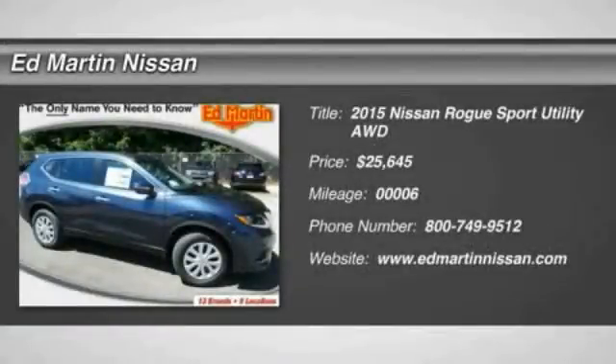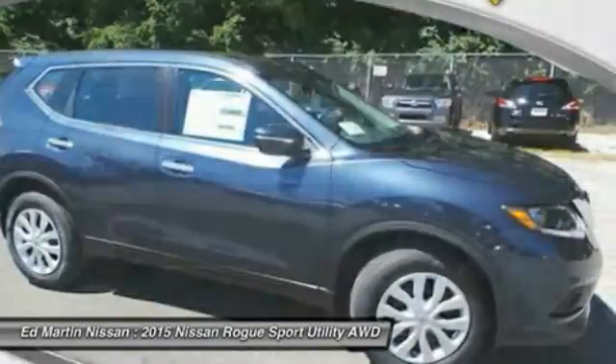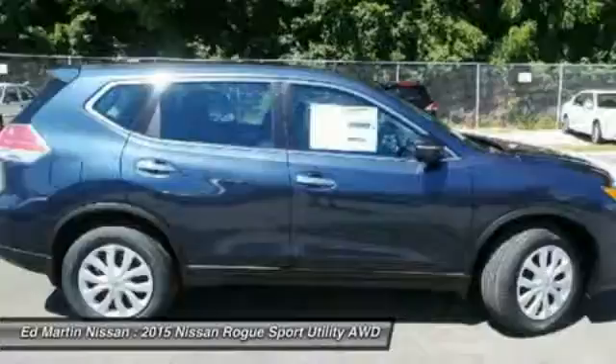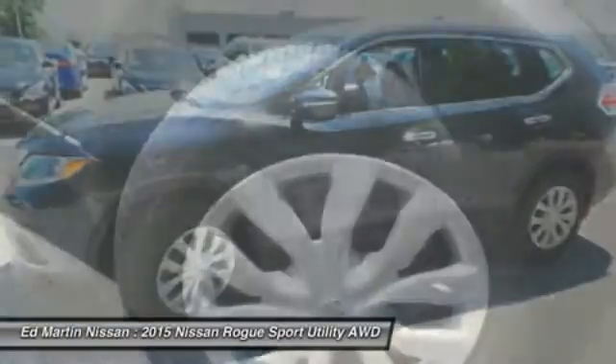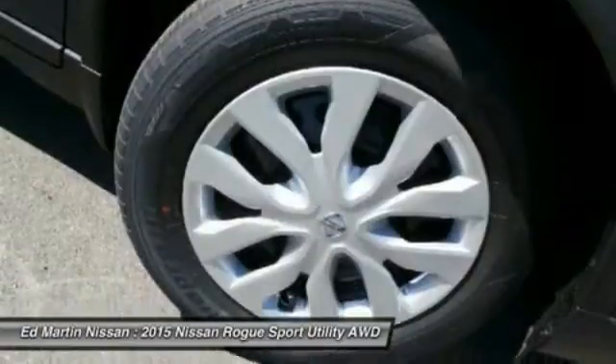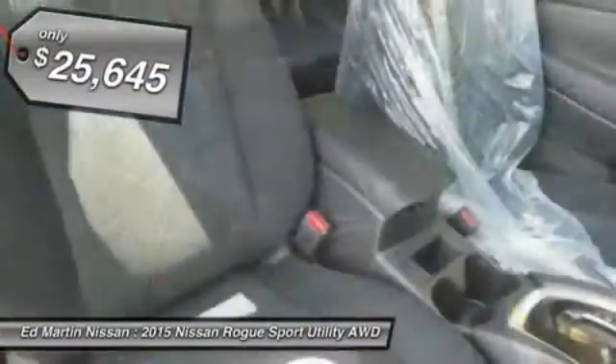the stylish Rogue gets 27 miles per gallon and still boasts nearly 58 cubic feet of cargo space. With a 5-star side impact safety rating and intuitive all-wheel drive for confident handling, the Rogue is more than you expect and everything you deserve, and is priced below $30,000.